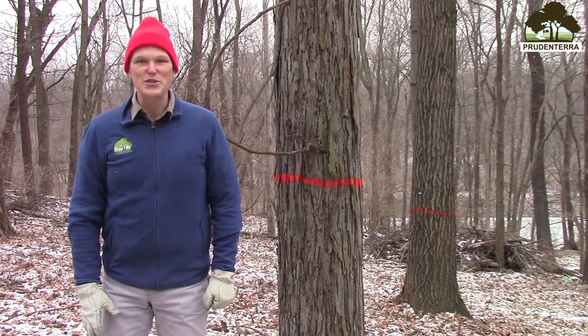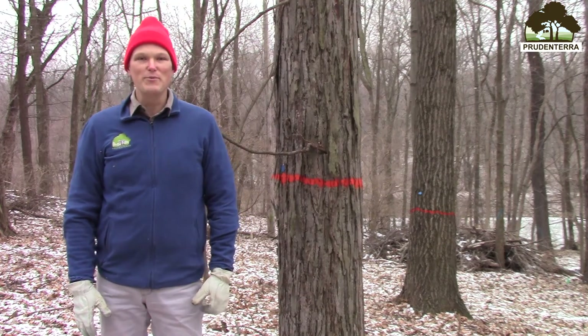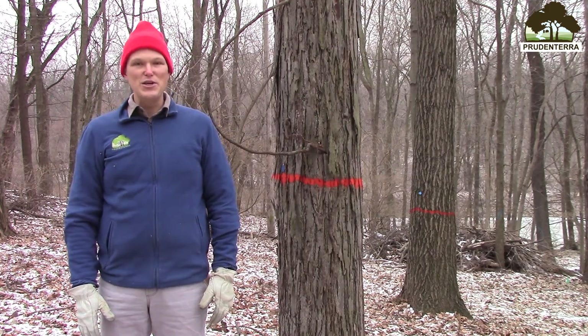Greetings! I'm Luke Gran, owner and forester of Prunintera. We help Iowa landowners strategically restore thriving, profitable perennials and maintain them for generations.